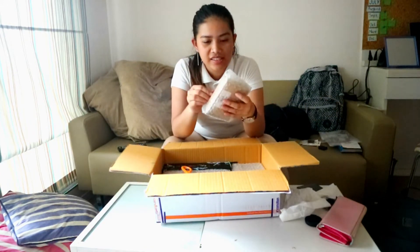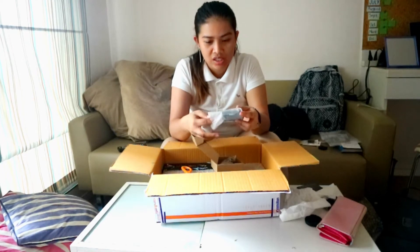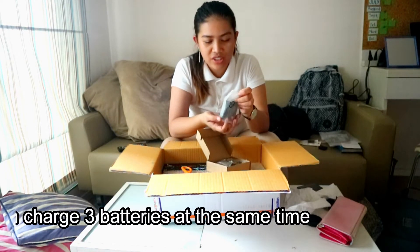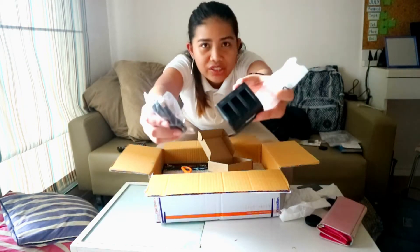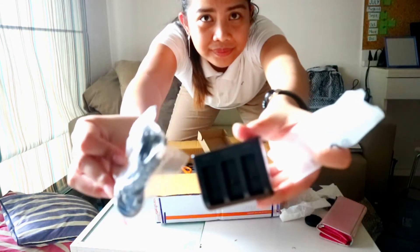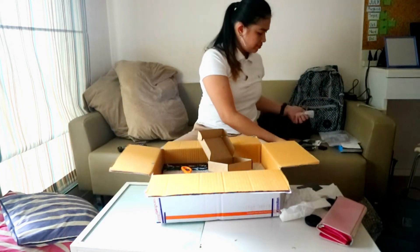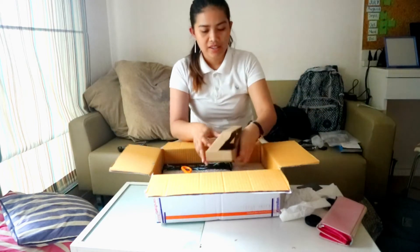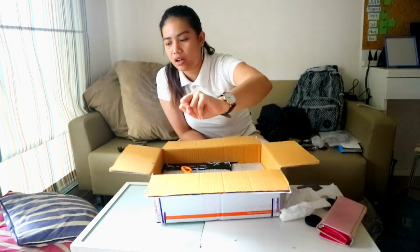Next — what is this? The charger. So this is the charger of the GoPro. We have the charger. The charger costs 500 baht.